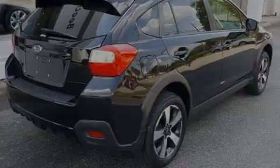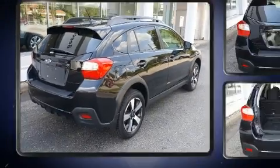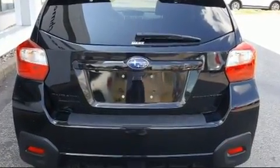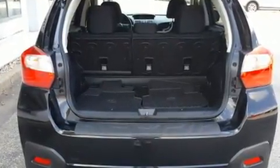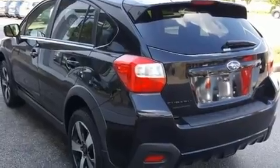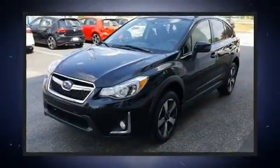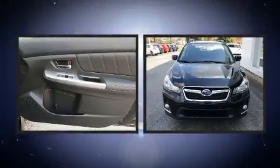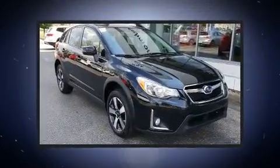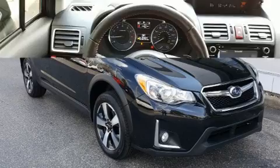Introducing the 2017 Subaru XV Crosstrek with just over 10,000 miles on the odometer. This four-door sport utility vehicle prioritizes comfort, safety, and convenience. Smooth gear shifts are achieved thanks to the two-liter four-cylinder engine, and for added security, dynamic stability control supplements the drivetrain. Subaru prioritized comfort and style by including heated seats, front fog lights, heated door mirrors, rear wipers, and more.